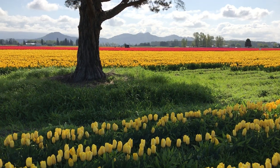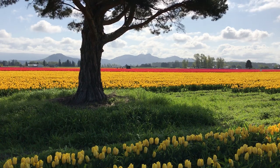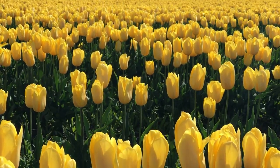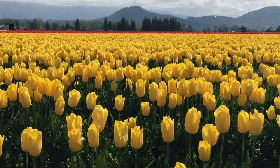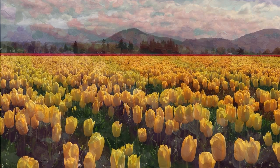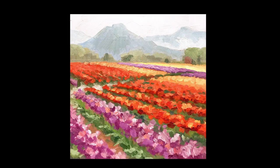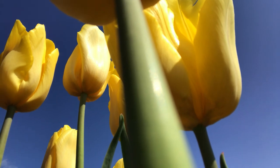Fourth, check out the bloom map online. If you go to tulips.com, they have a map they update every day to show you which fields are currently in bloom and where they're located. They rotate the tulip field crops every year, so every year it's a little bit different.